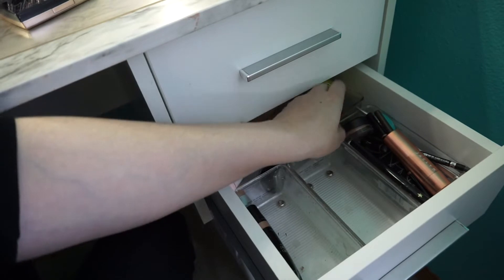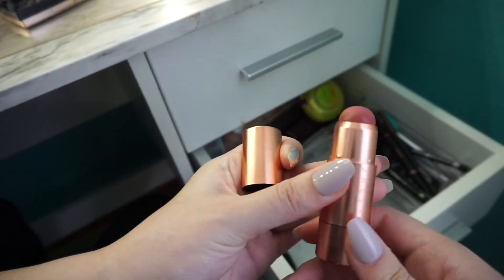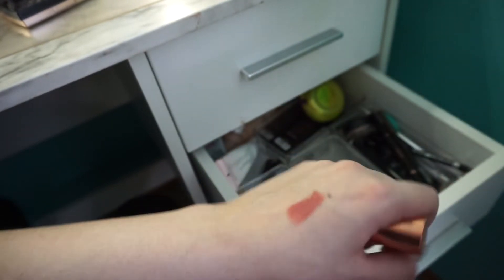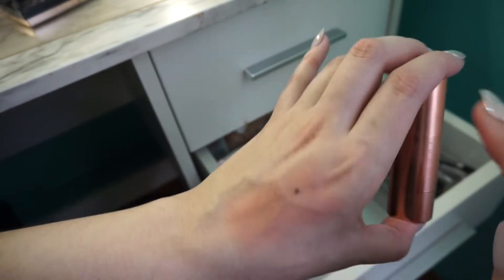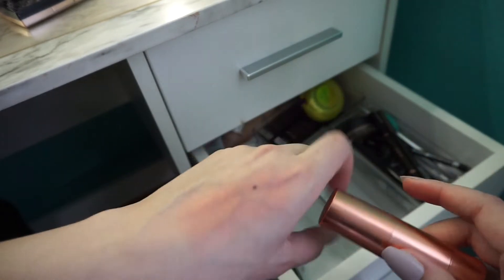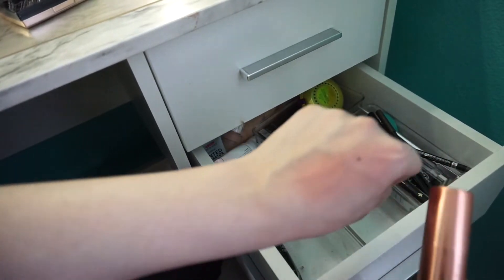Next we have this Jaclyn Cosmetics cream blush. It's a little bit deep for me. I'm not really sure about the formula of this either. It is an odd formula, but it's super blendable as you can see. I don't know if it's my tone. This was an overruled. But I'm going to pass this on because I really don't love this.